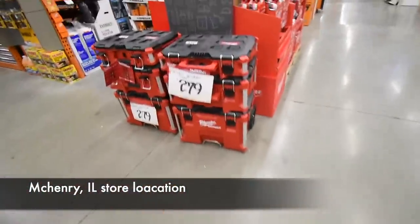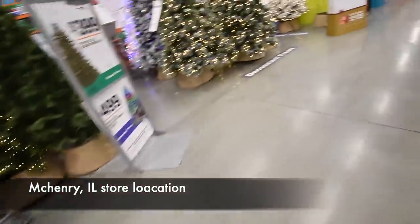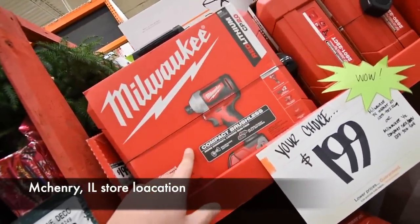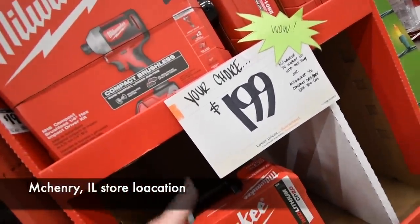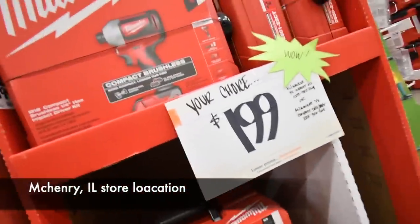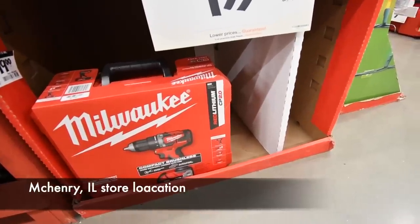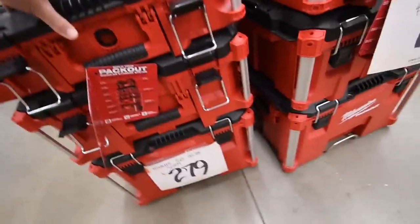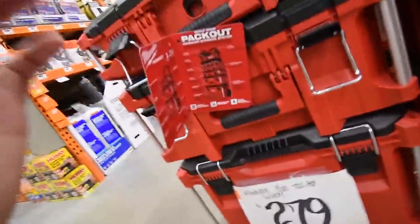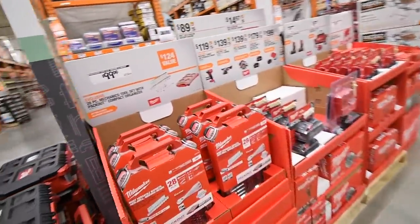It's time to talk about the pro Black Friday sale. Milwaukee is having a deal on the compact brushless impact and drill — your choice, either one for $200. Both are brushless, though I don't think that's the Fuel line. You also have the entire Pack-out case — all three for $279, which is not bad.